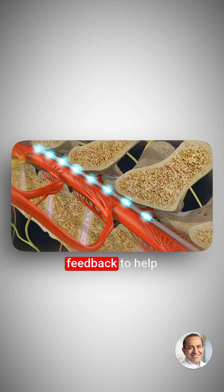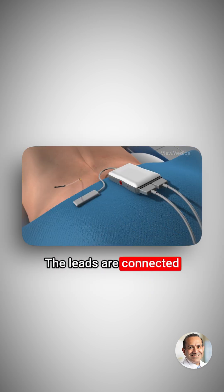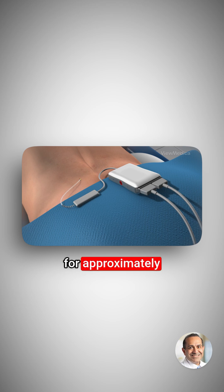The patient gives feedback to help the physician determine where to place the stimulators to best block the patient's pain. The leads are connected to an external trial stimulator, which will be used for approximately one week to determine if SCS will help the patient.